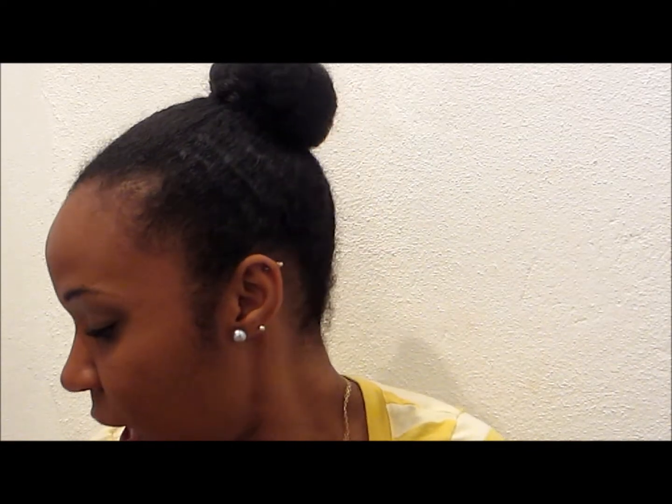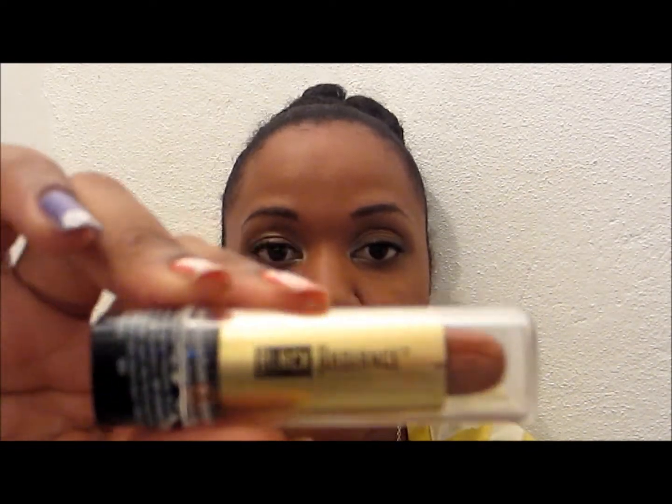I also got this cheap classic toothbrush — I got it to use for my baby hairs. I can use it with my gel to help smooth my baby hairs out. Now I've got a great brush for that.